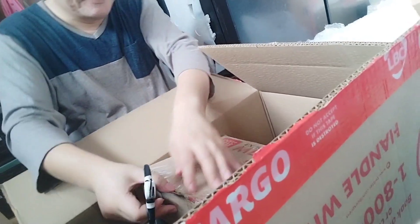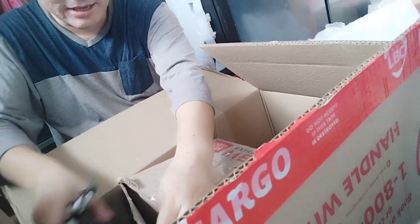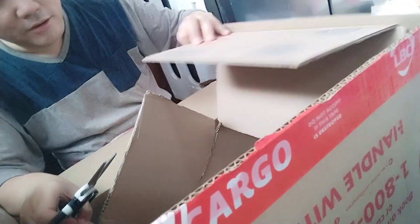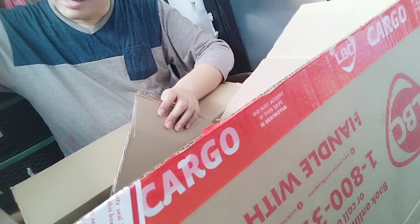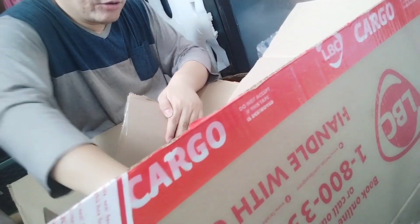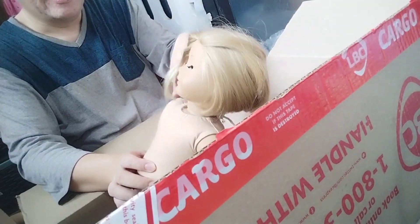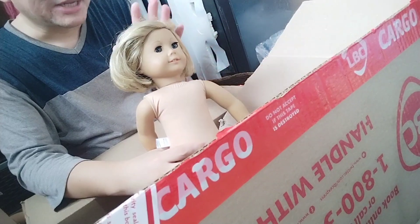These next dolls I bought from one seller on Facebook Marketplace. In one of the groups I'm a member of, I saw she was selling her childhood dolls, so I messaged her and offered a price. We went back and forth and she agreed to sell them for about $90 for six dolls — I think I got a really good bargain since they're not really TLC, they just need some cleanup. The first doll I pulled out of the box is Kit Kittredge.